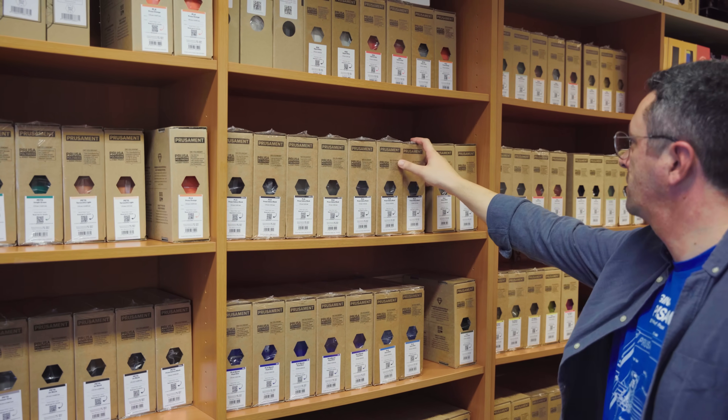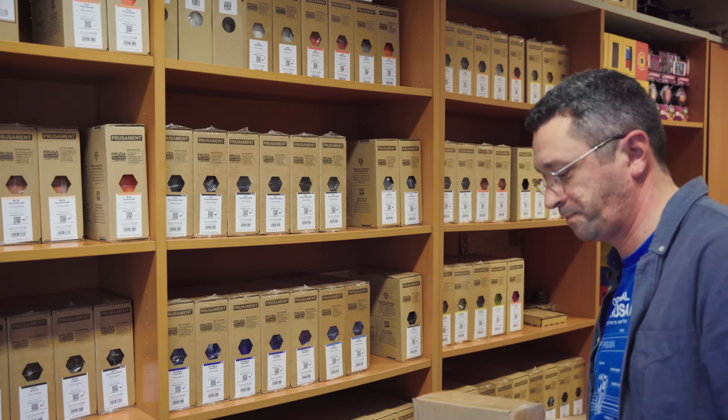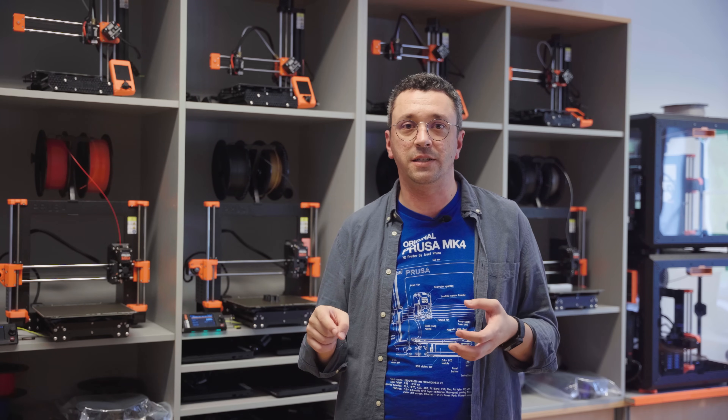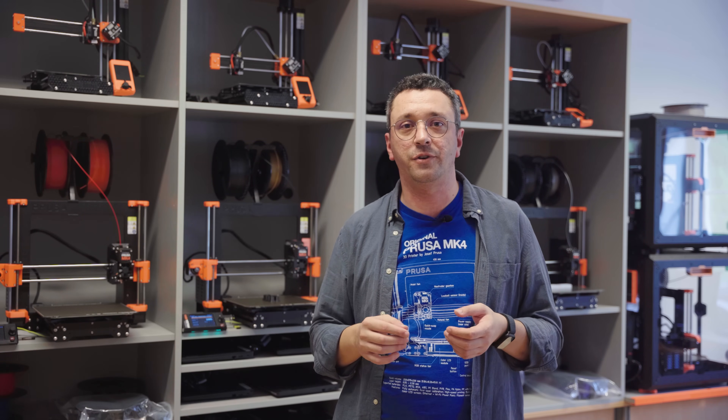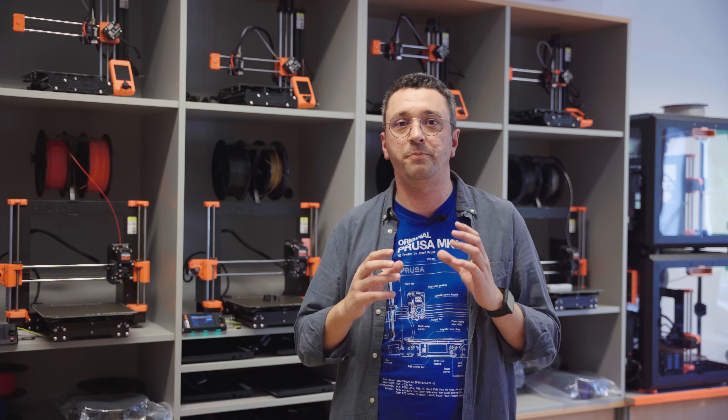For us, using the Prusa filaments has been really good because it involves very simple steps for teachers in school. They just select the profile in the slicer, they don't need to do any adjustment — everything is calibrated, it's perfect, they don't need any extra steps. For our experience with teachers in school, having the filament that works perfectly with the printer is the best option.